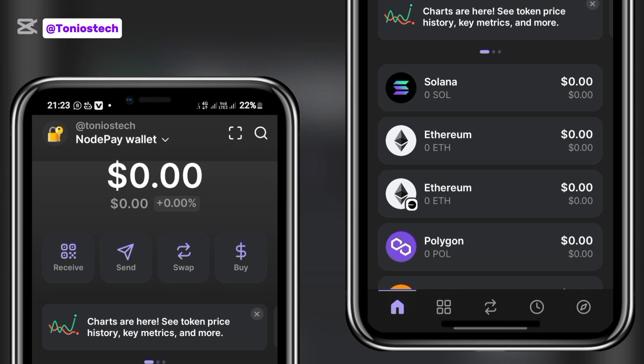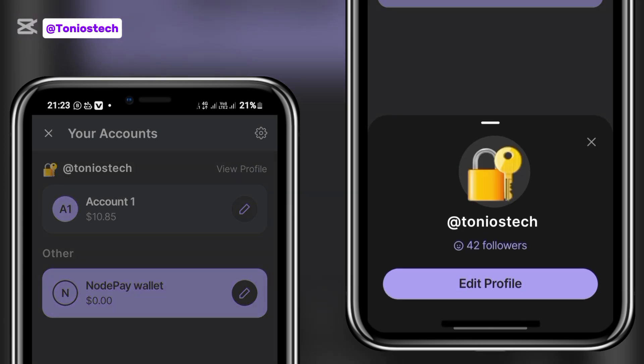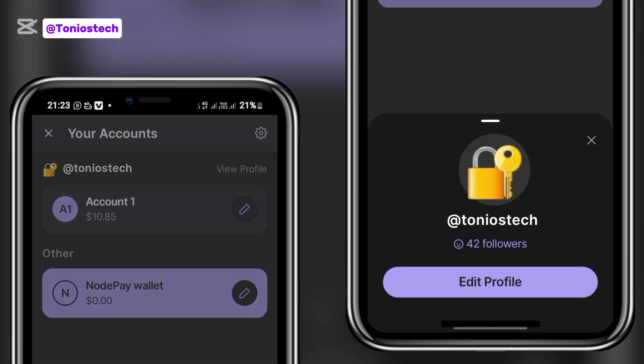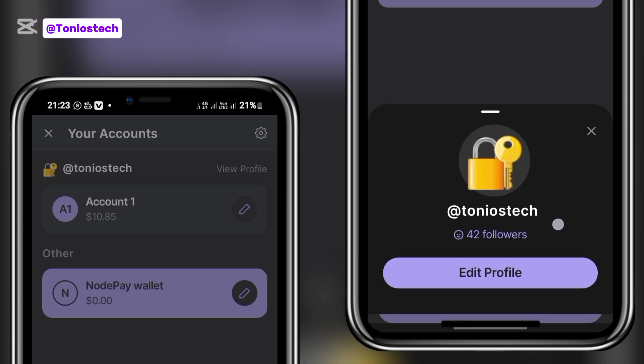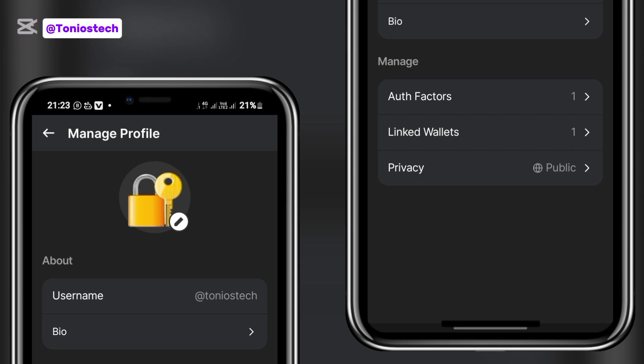Once you've successfully created your username, you need to look for followers. If I click on this section, you can see I have created my username — tonio stake. Click on 'View Profile' and you can see tonio stake currently has four followers, and you can edit your profile from there.